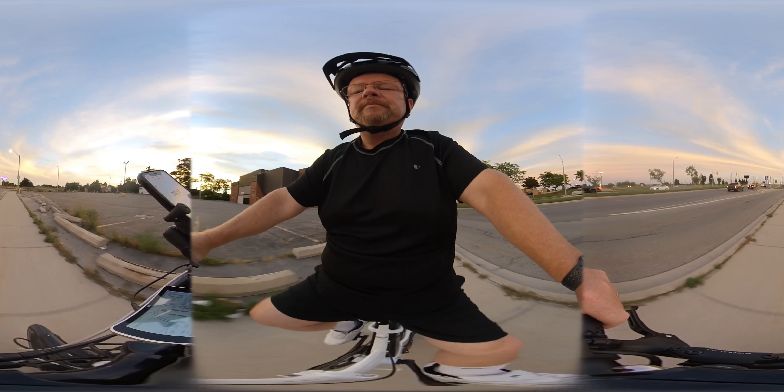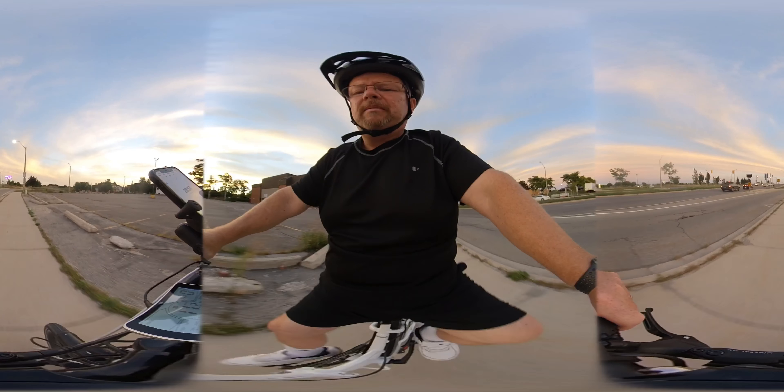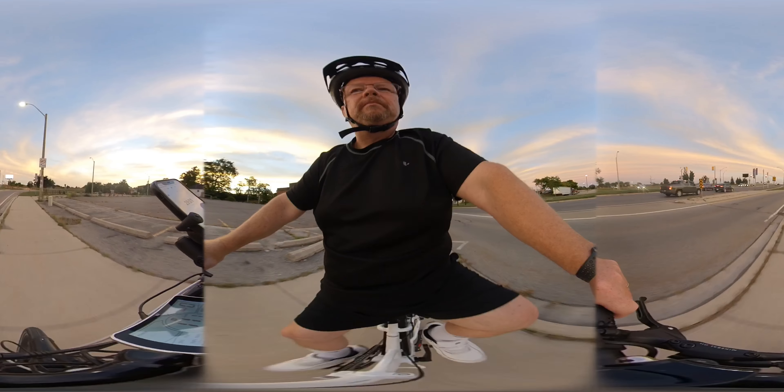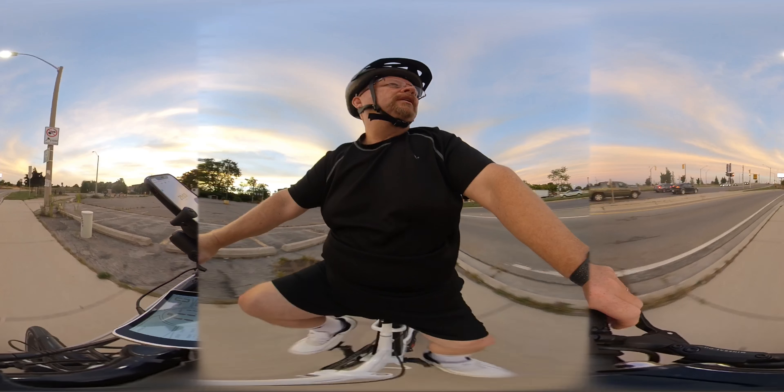I'll put it on pedal assist one as well — I think I just said the power meter — and then speed. A lot of fun.